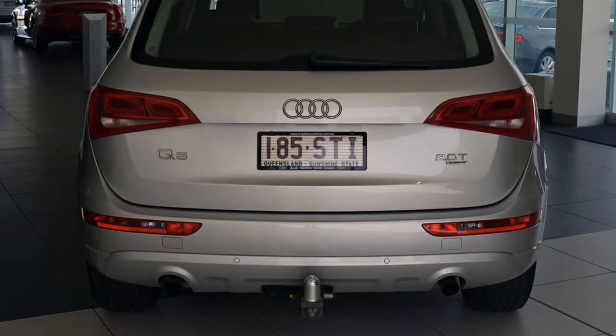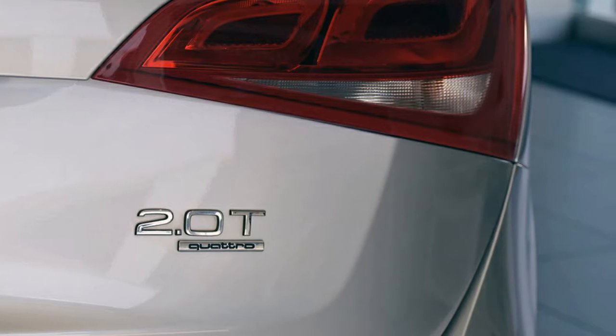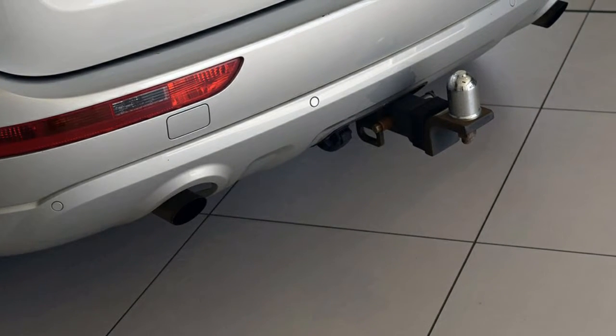The attractive silver exterior is complemented by its stylish interior. This vehicle has all the features you could dream of, and more.